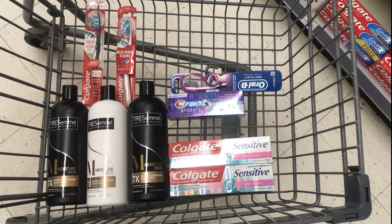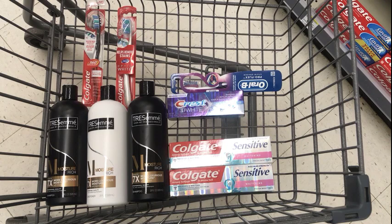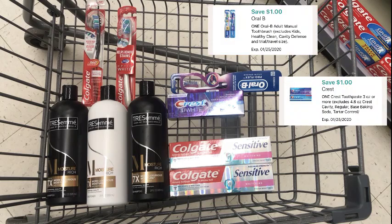For the three Tresemme, we'll use the $4 off two digital on the app, or you can use the $4 off two insert coupon from Sunday, January 5th. For the two Colgate toothbrushes — I kind of changed it since I was picking up the Colgate Sensitive toothpaste — we'll use the two $1 off coupons from the January 5th Smart Source insert. For the Crest toothpaste and the Oral-B toothbrush, we use the $1 digital on the app for the Crest toothpaste and the $1 digital for the Oral-B toothbrush, because the P&G insert coupons have expired.